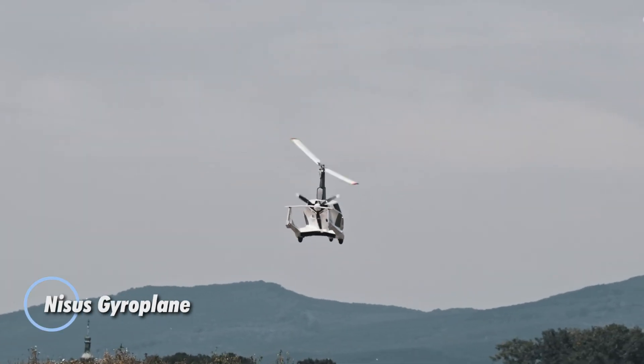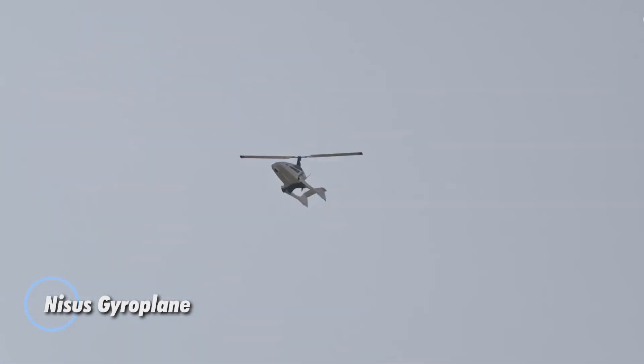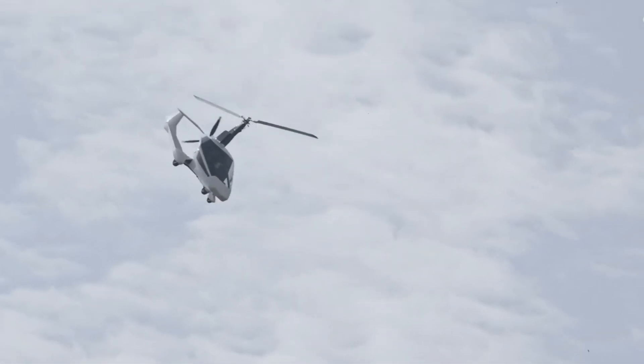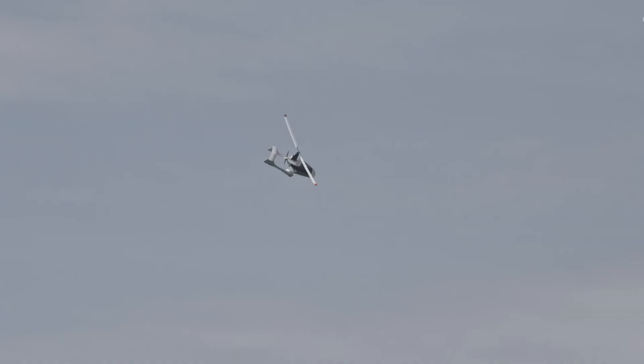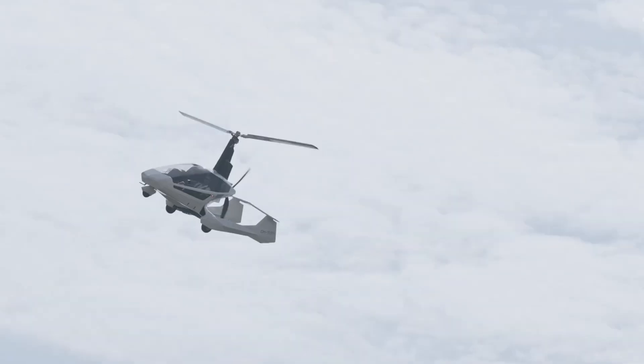The Nicest Gyroplane brings a new level of precision and freedom to personal aviation, combining compact engineering with powerful performance. With dimensions of 4750 mm in length, 1900 mm in width, and a height of 2700 mm, it boasts a tightly designed 1300 mm cabin that maximizes space without compromising agility. Its airspeed flexibility — from a gentle 30 km/h minimum to a top speed of 195 km/h — makes it ideal for both relaxed cruising and responsive aerial navigation.